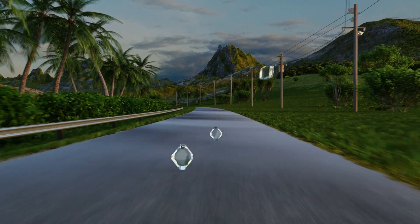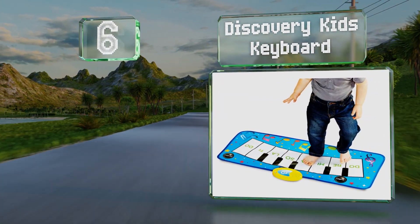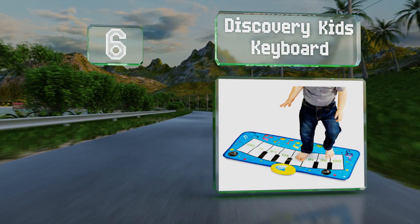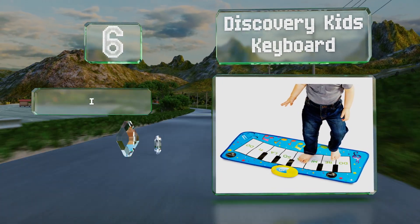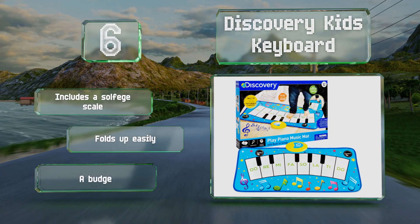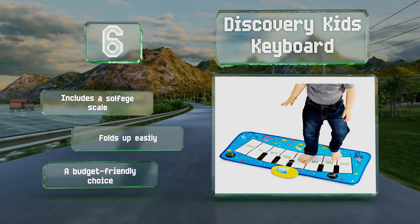Moving up our list to number six, the Discovery Kids Keyboard is a learning toy for preschoolers as it offers challenging memory games that repeat sequences of notes. It comes with a bright blue border that features colorful musical symbols and stars. It includes a solfege scale and folds up easily. It's a budget-friendly choice.